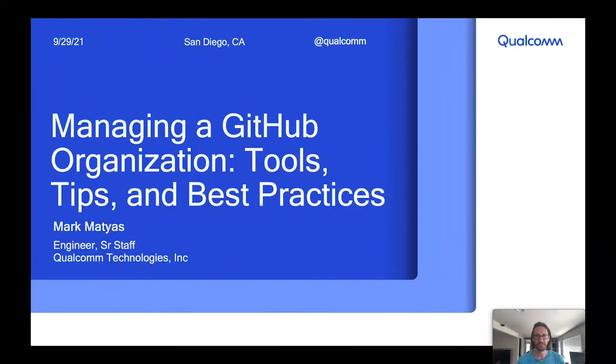Hi, everyone. Thanks for joining this talk on managing a GitHub organization, where I'll go over some tools, tips and best practices that were useful for us when we got started. My name is Mark Matias. I'm a software engineer at Qualcomm Technologies, Inc., where I work in the software content compliance team. We provide tooling and support around open source compliance and distribution.